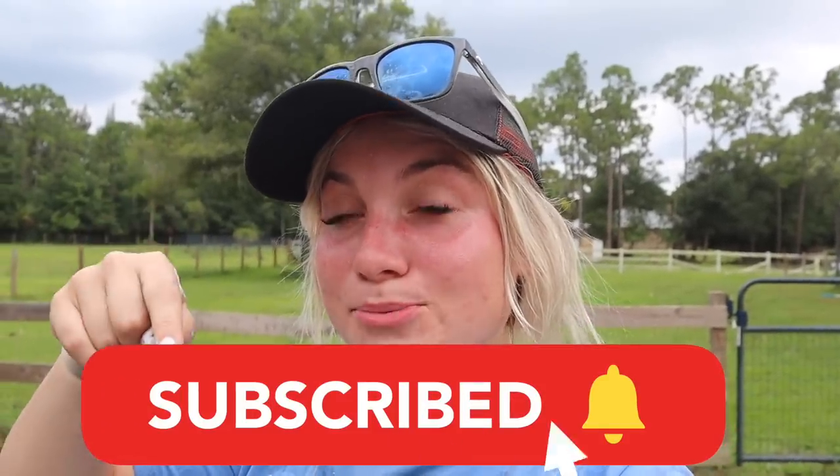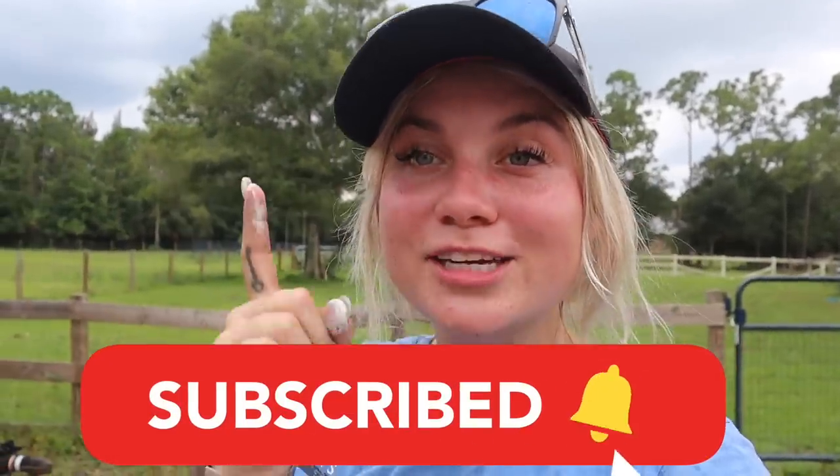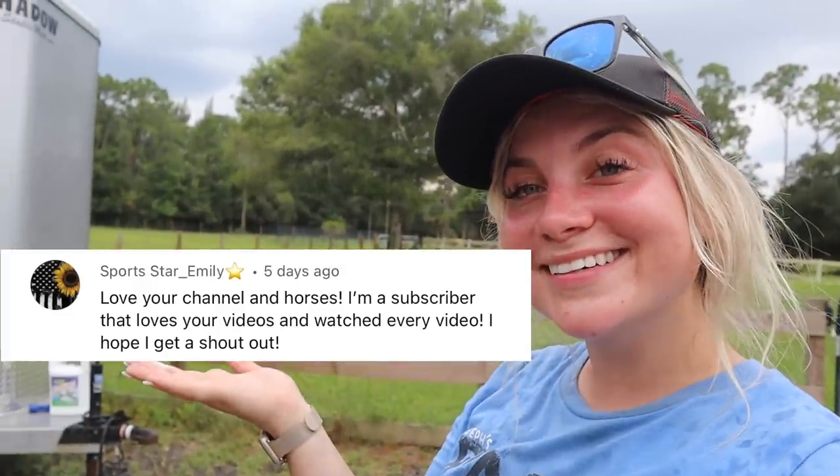If you aren't subscribed, just subscribe right now. I'm actually enjoying being in the rain right now because I'm so hot! If you guys liked today's video and the new and improved barn look, make sure you go give this video a big thumbs up, don't forget to subscribe to my channel below, turn on those post notifications so you don't miss any of these videos, and of course have a chance to make the post notification shout out. Alright you guys, I love you and I'll see you in the next one.